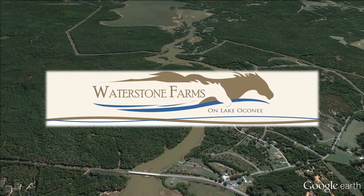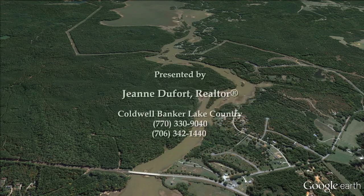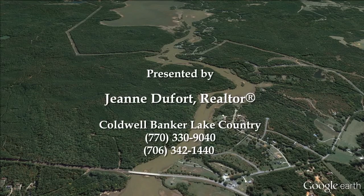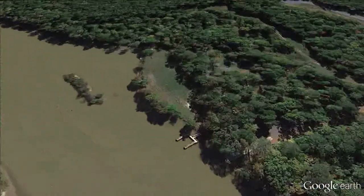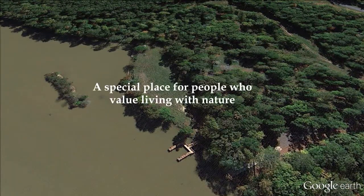Waterstone Farms on Lake Oconee is a unique community on 78 mostly wooded acres on the private north shore of Lake Oconee, just 10 minutes east of historic Madison and about 20 minutes from the Lake Oconee Business District.